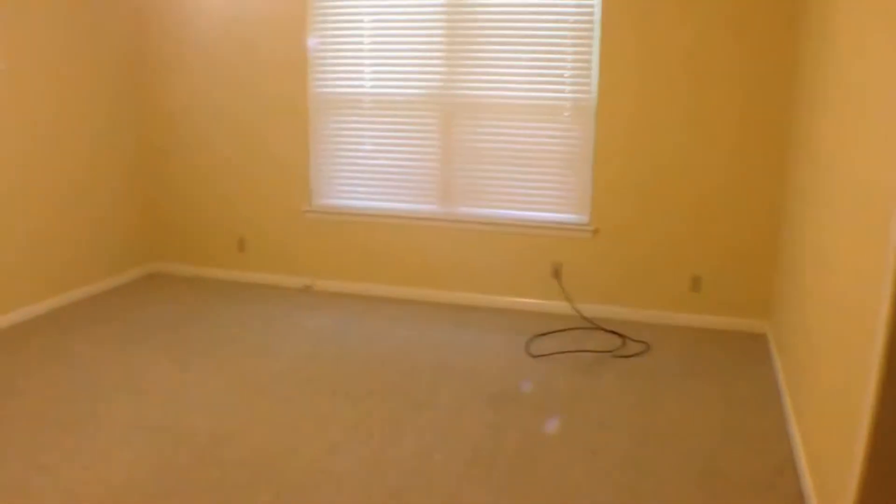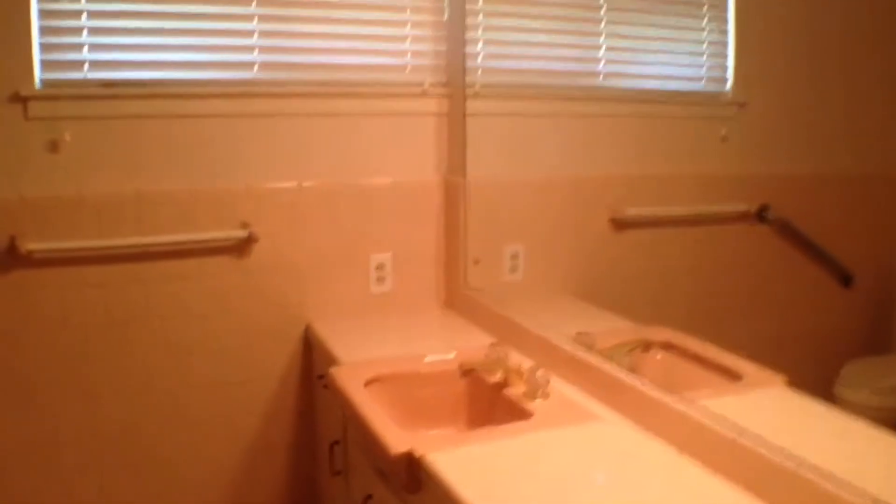Now we'll head down the hall, which puts us back in the living room. Two more bedrooms here to go along with the one on the other side, plus the master, for a total of four bedrooms — all big, oversized bedrooms. Window treatments and ceiling fans throughout the home. At the end of the home it's going to be another full bath. So four bedrooms, three full bathrooms.